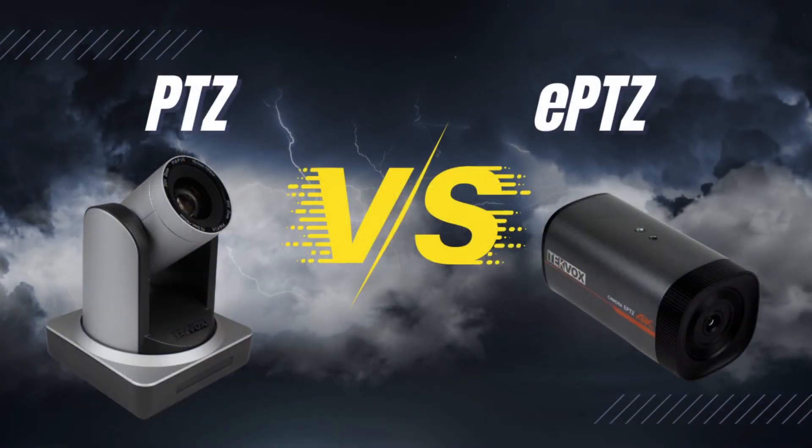Thank you for watching this video about PTZ and ePTZ cameras, the differences between them, and which you should pick depending on your application. We hope you learned something new, and we look forward to seeing you next time. Goodbye!